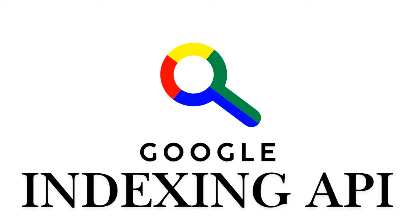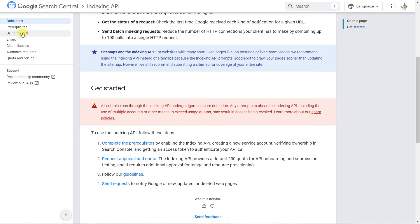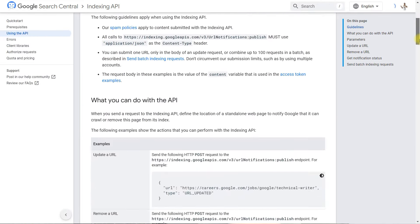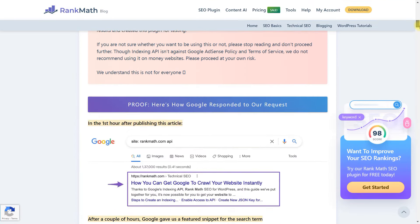Seven, Google Indexing API. The Google Indexing API can be used via Google Search Console by setting up a JSON key. Though complex, this method can be effective, and I've linked a RankMath plugin for using the API in the video description.